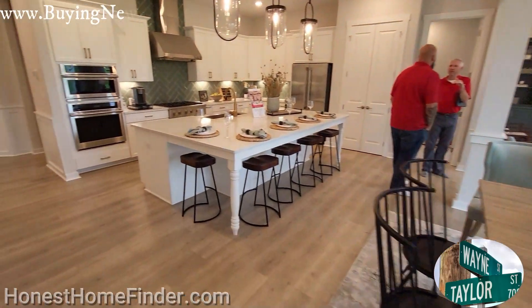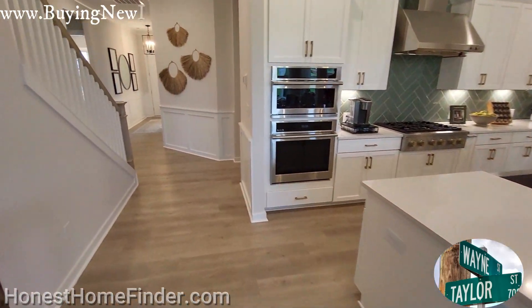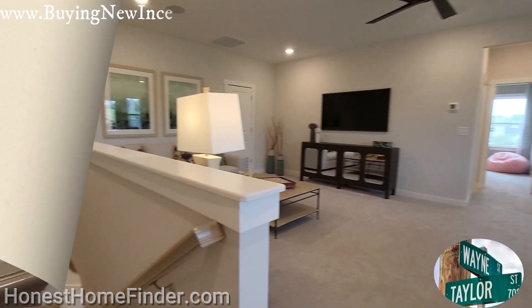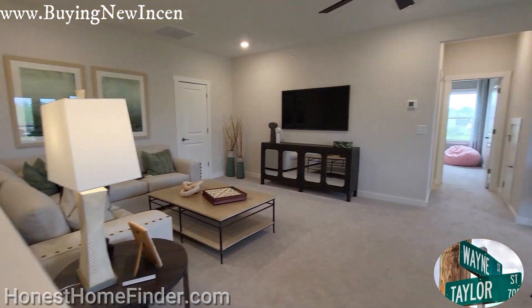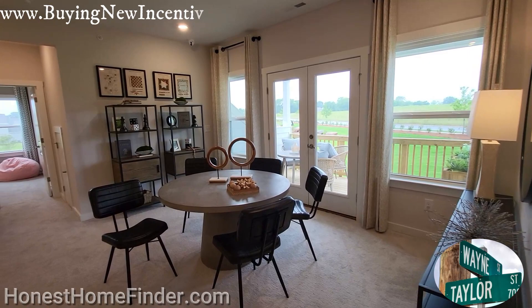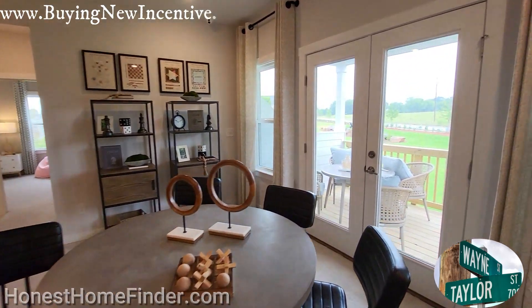Alright, I think we've knocked out the first floor well enough. Let's head on up, boys and girls. Made it up! I may have talked too much about the size of upstairs on this one — considering it's one and a half stories, it's got everything you need.